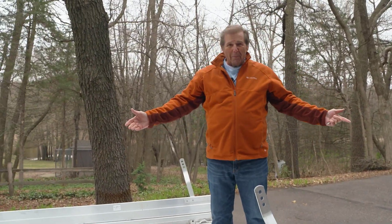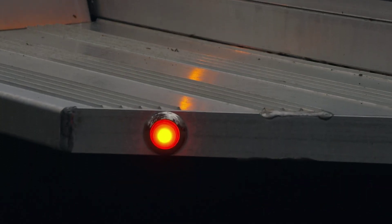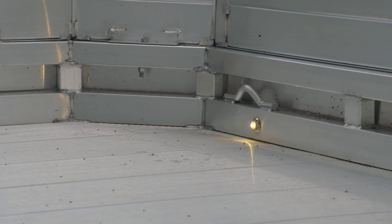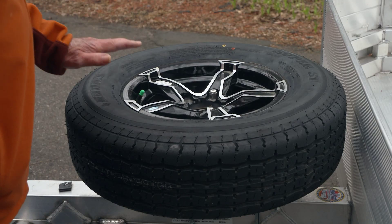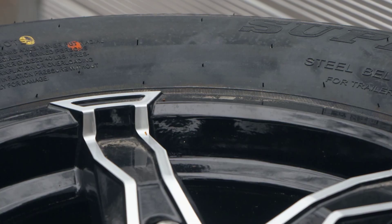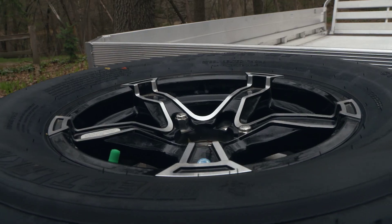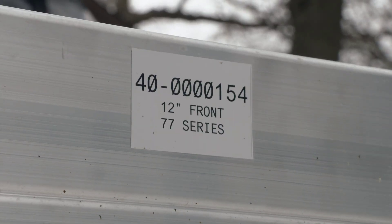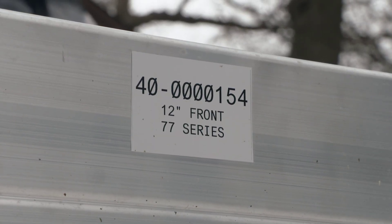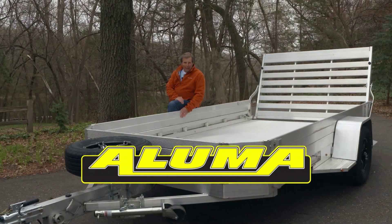The Executive Series features special exterior lighting for safety as well as LED lighting inside the trailer. And what's cool is a full-size spare tire, 14-inch on a flat mounted bracket, which means it's handy but also out of the way. The model I chose is the 7712H Executive. I love it — you just can't beat Aluma trailers.